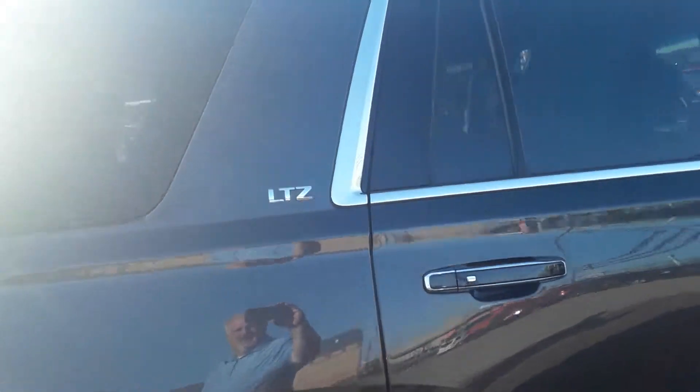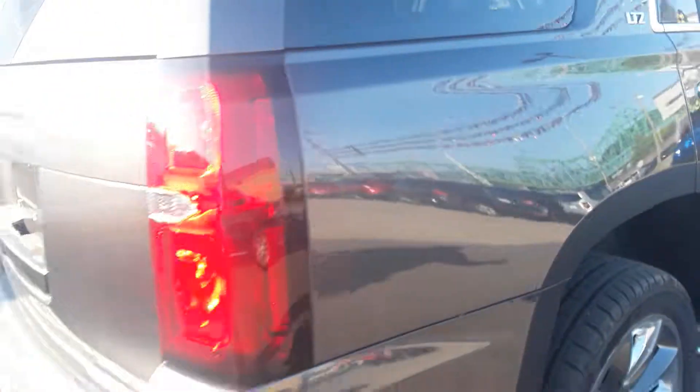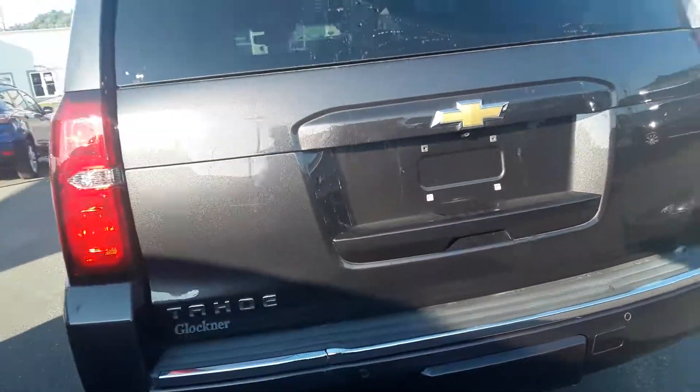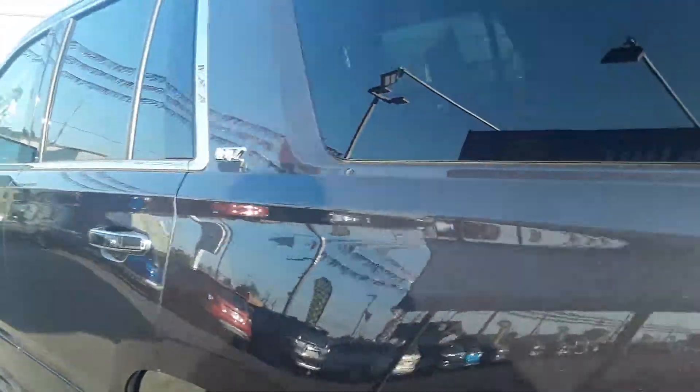So as I said, it's the LTZ package. You are ready to roll on this thing. Backup camera, backup sensors. It's got it all. Priced right.